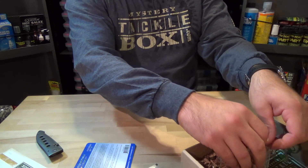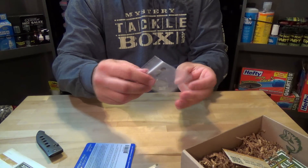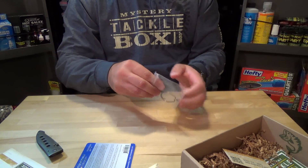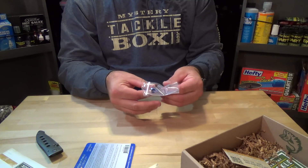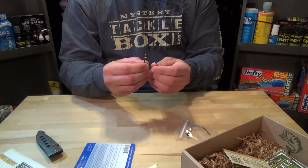And we have some VMC hooks — pretty much the same as the first box. A 7-pack of these goes for $2.85. It's that heavier gauge hook, really nice.